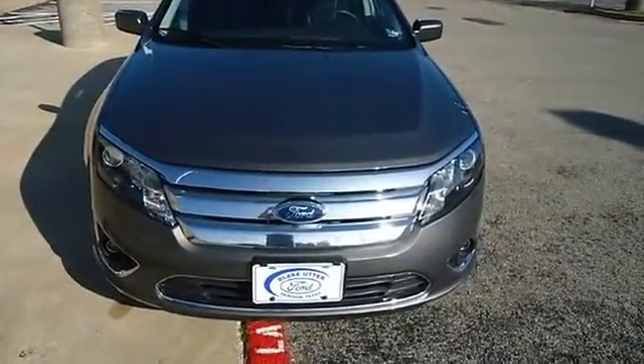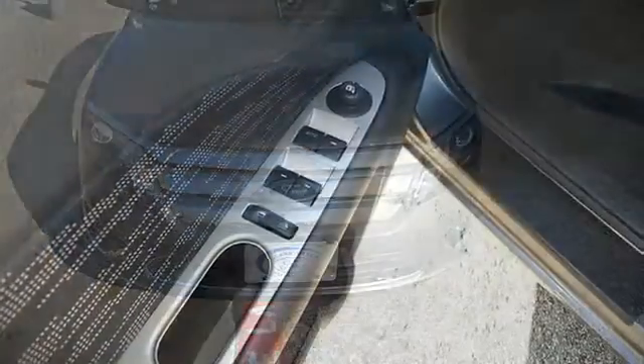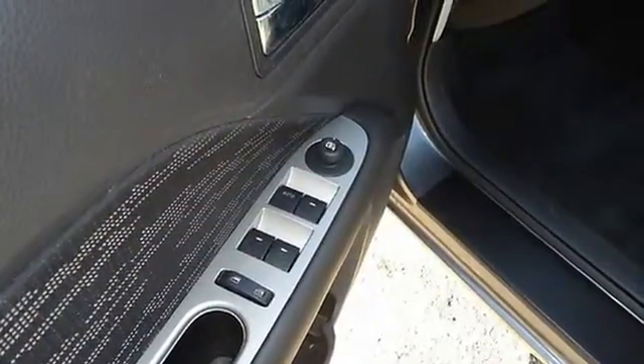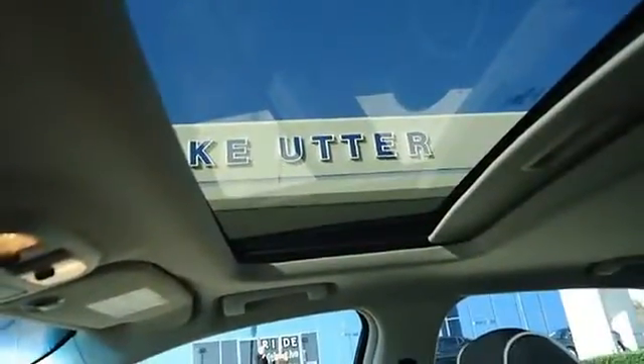Ford certified pre-owned with a 100k powertrain warranty makes this vehicle better than new. Check out the low miles — with just 8,008, this Fusion is barely broken in.